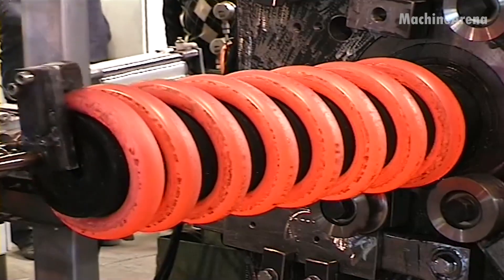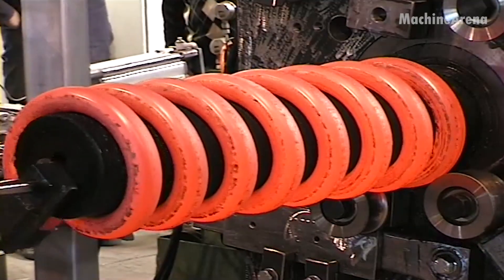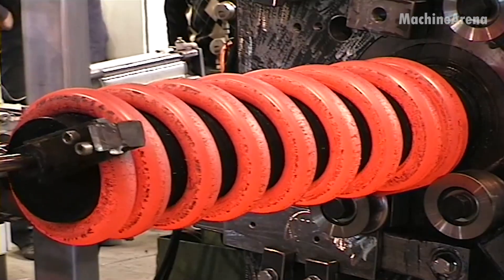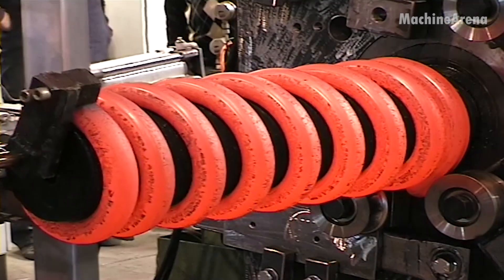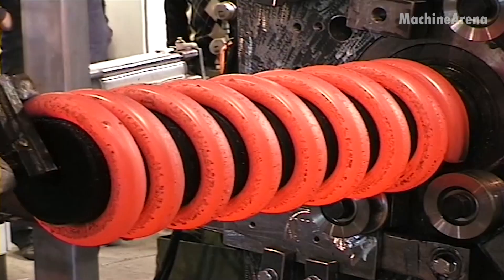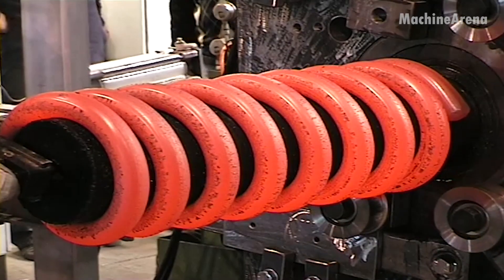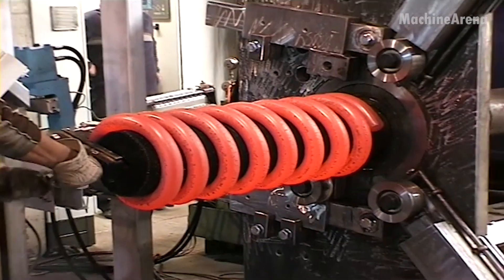Every movement must be exact. A single deviation in temperature or tension could throw off the spring's uniformity or reduce its resilience under pressure. Once coiled, the red-hot spring is transferred to a cooling station, where it's quenched in controlled stages to lock in its shape and internal strength.